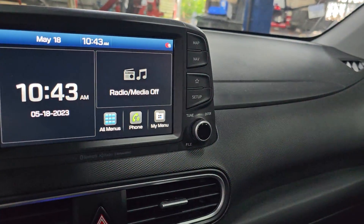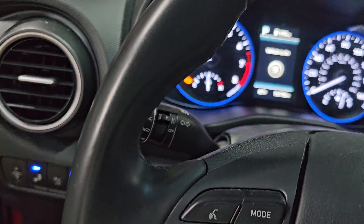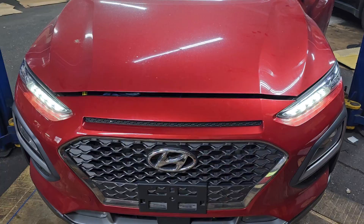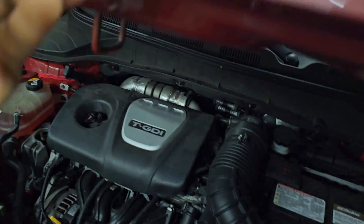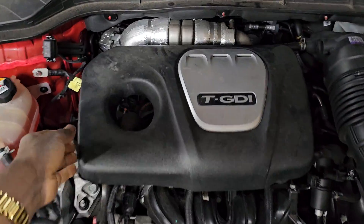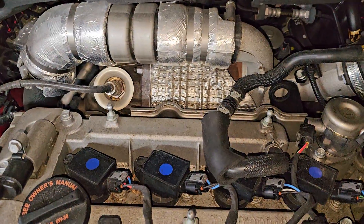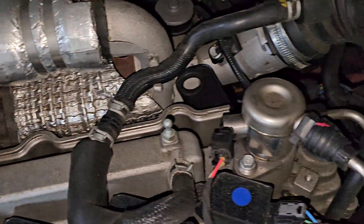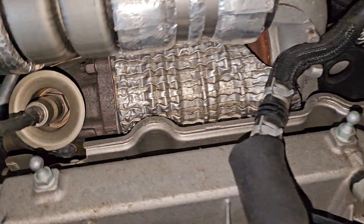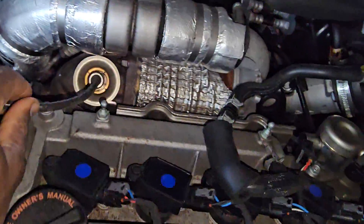The catalytic converter code means this car has to go to the dealer. I want to show you where it is, where it's located. Here is the car from the front. You can see the catalytic converter here — this O2 sensor is the top one. There could be one on the bottom as well, but I'm not sure.